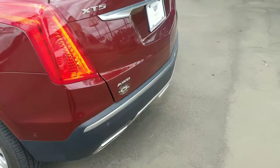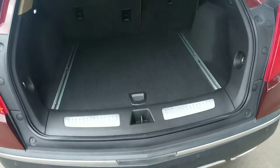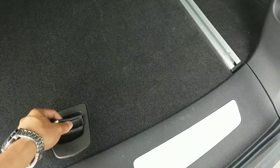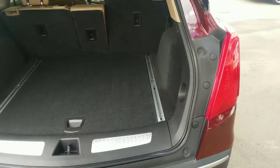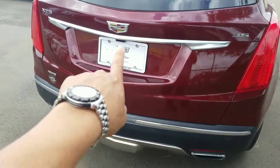This does have the power liftgate. There's lots of room back here — oops, that came off. It does have a space saver spare tire with your divider right there. The backup camera is going to be right there.